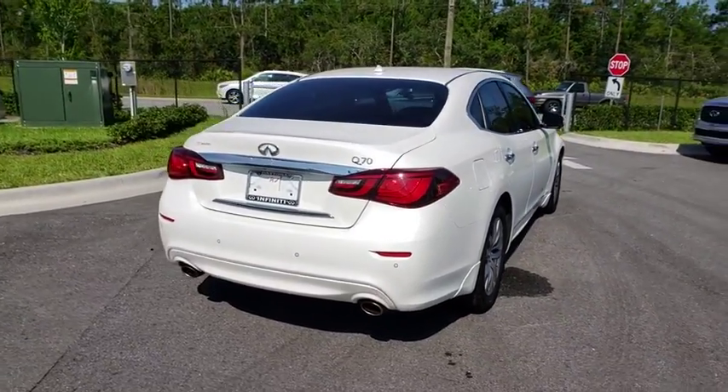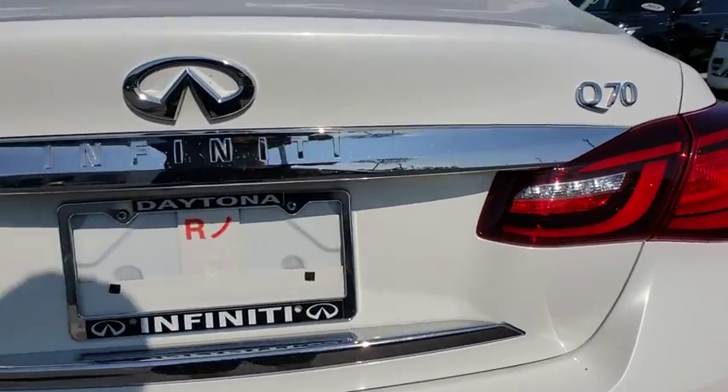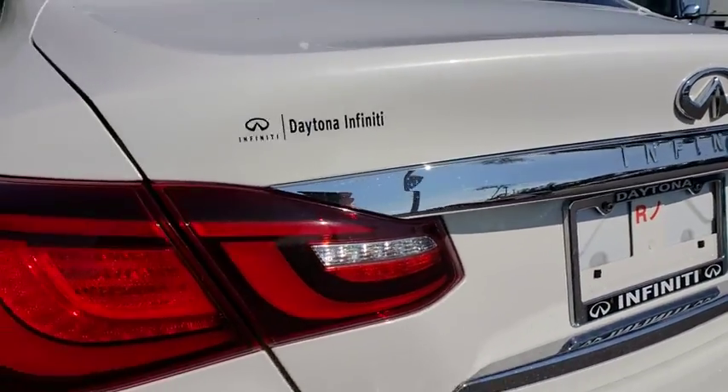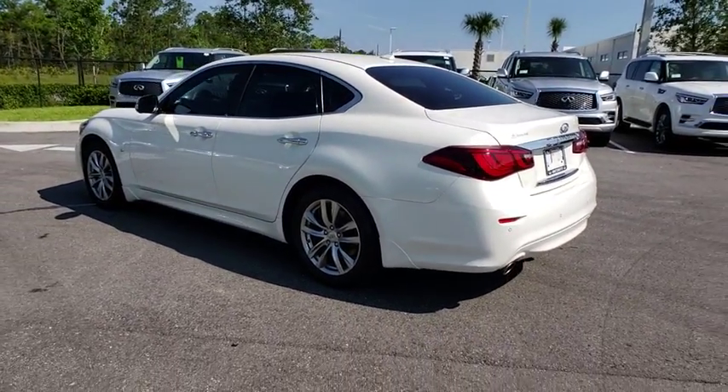Anti-lock braking system, stability control, traction control, steering wheel audio control, keyless entry, power passenger seat, backup camera, Bluetooth, leather wrapped steering wheel.